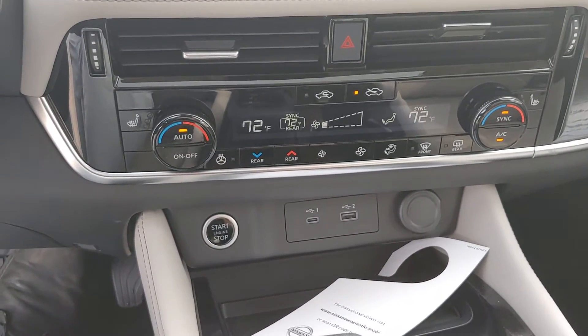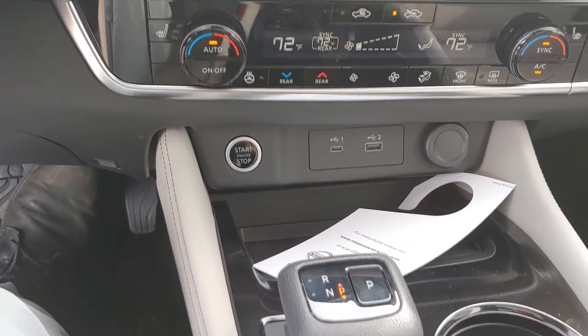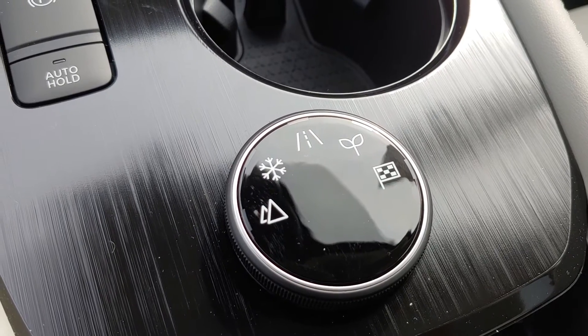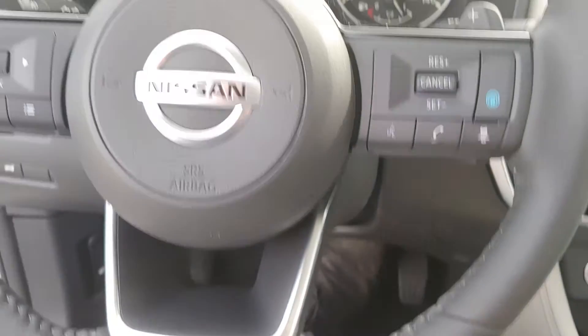This thing is equipped for New England. You also have double USB ports down there. Drive selector right here, including snow mode, off-road, eco, sport — got a little bit of everything there.